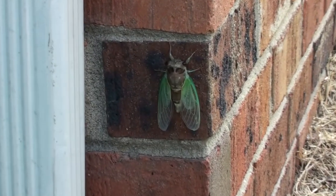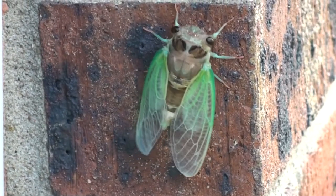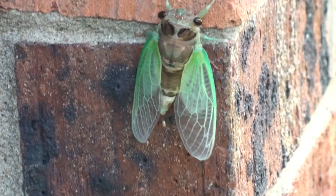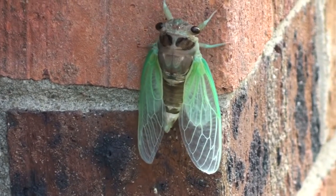After shedding their shell, cicadas will fly to the nearest tree, where they will spend their time feeding on the sap coming out of the wood. Tree species include oak, willow, maple, ash, and cypress.